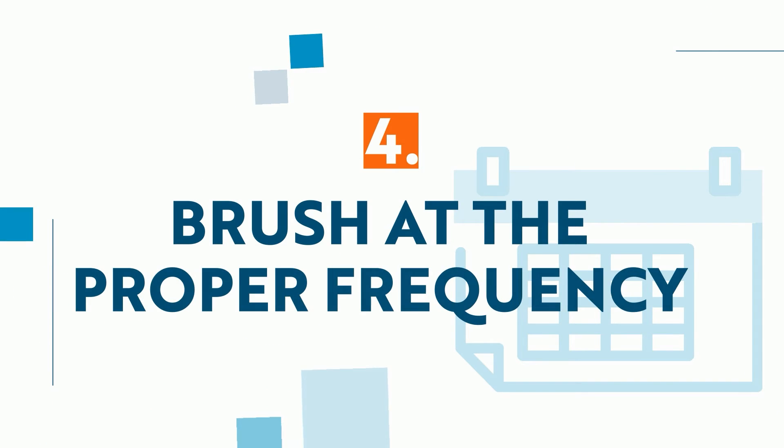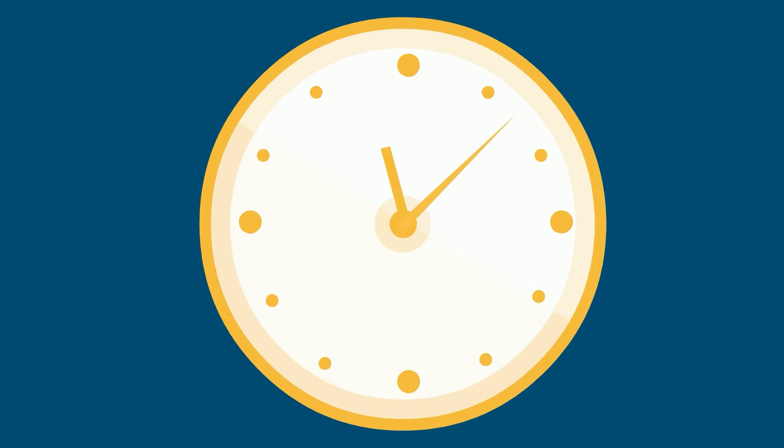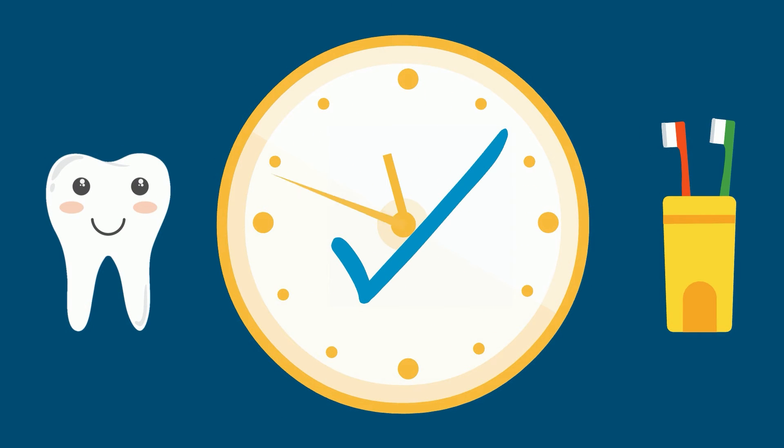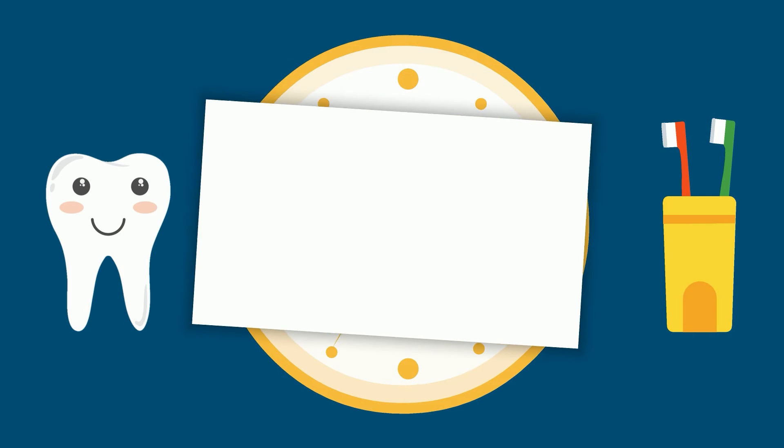4. Brush at the proper frequency. We should teach children to brush their teeth twice each day at the minimum. The best times to brush are immediately after breakfast and just before bedtime.